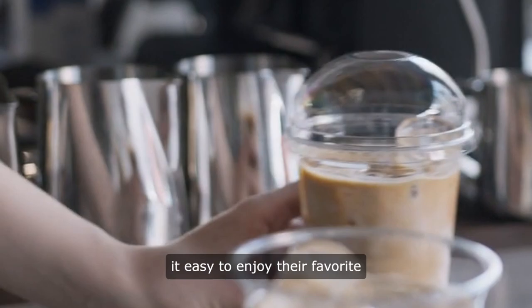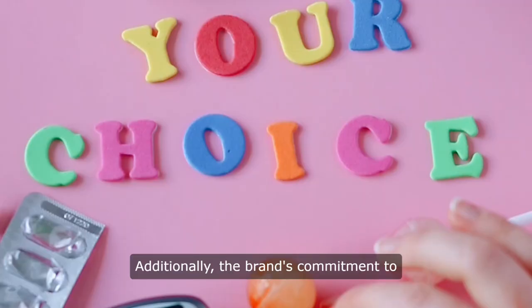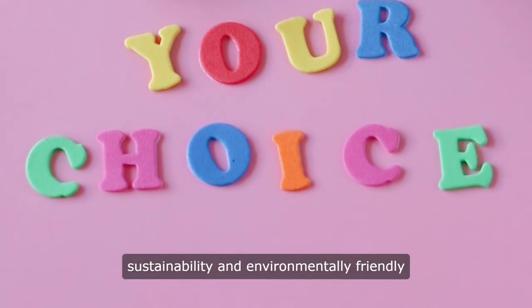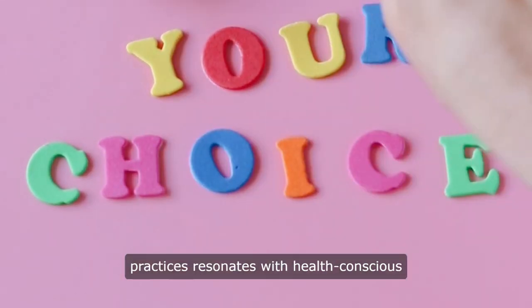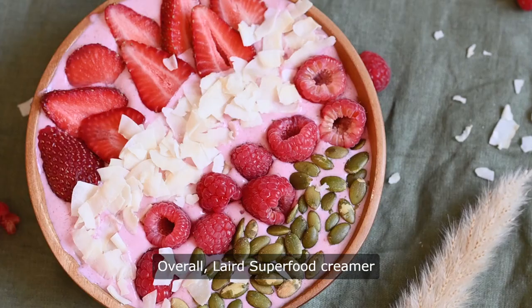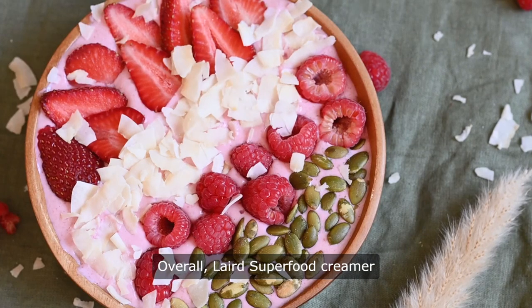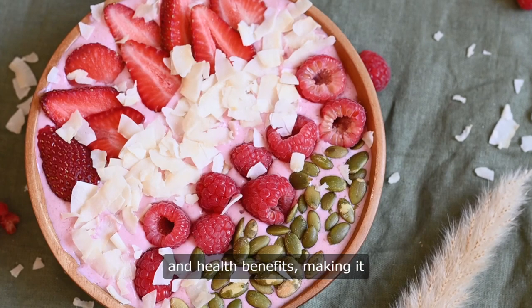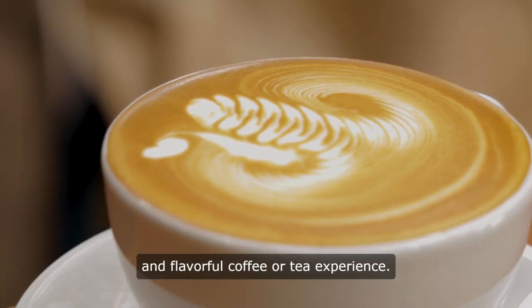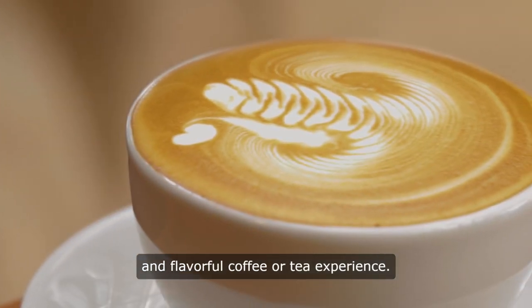Reviewers often highlight the convenience of Laird Superfood Creamer packets, making it easy to enjoy their favorite beverage on the go. Additionally, the brand's commitment to sustainability and environmentally friendly practices resonates with health-conscious consumers looking to make ethical choices. Overall, Laird Superfood Creamer is praised for its taste, quality, and health benefits, making it a popular choice among those seeking a nutritious and flavorful coffee or tea experience.